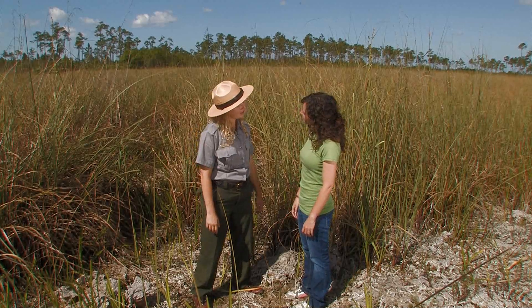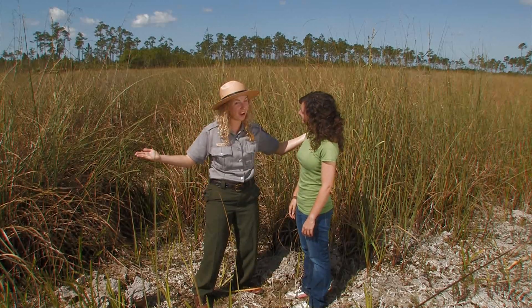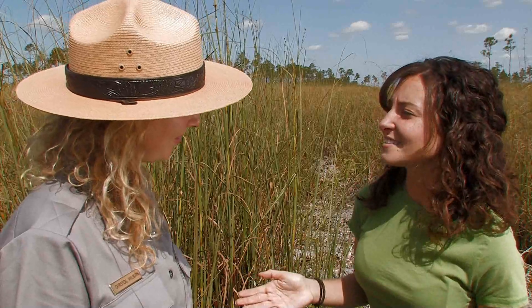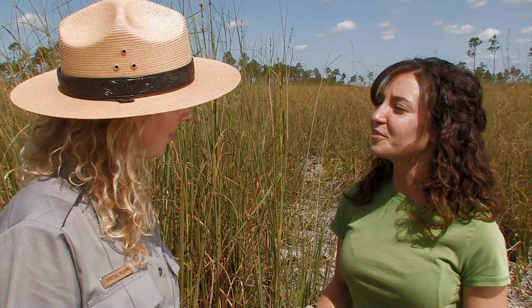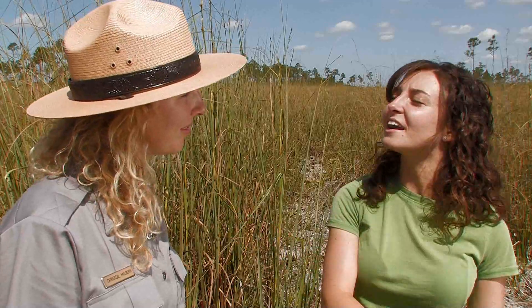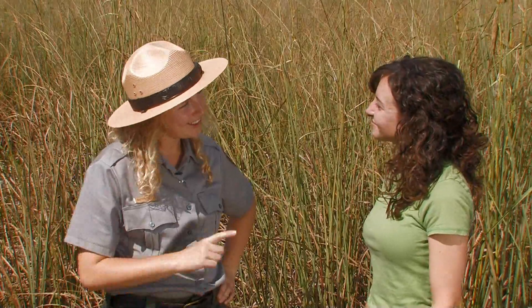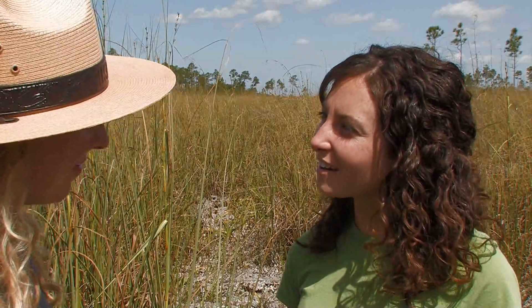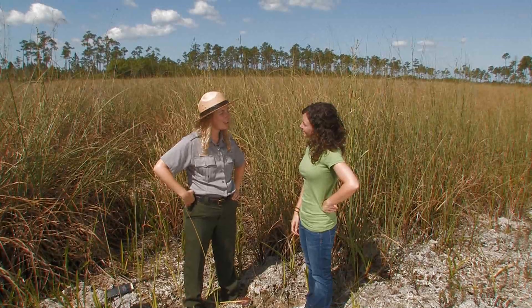So what did you think of the river of grass? You know, instead of calling it a river of grass, it should be called a river of oozing water and flowing fire. Thanks for showing me the sawgrass prairie — it was a lot cooler than I thought it was going to be. Have fun at your next habitat.